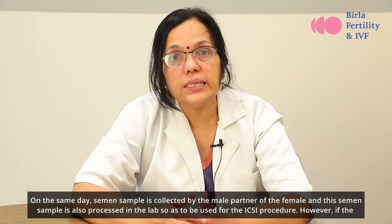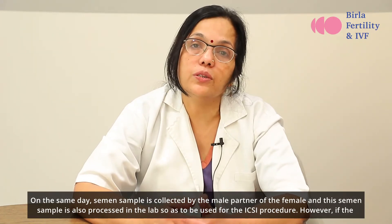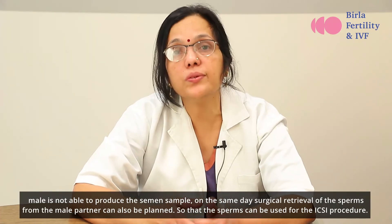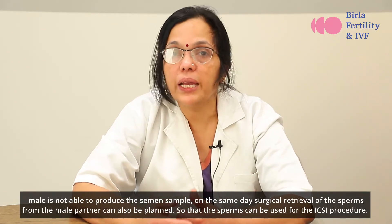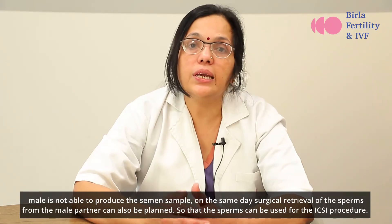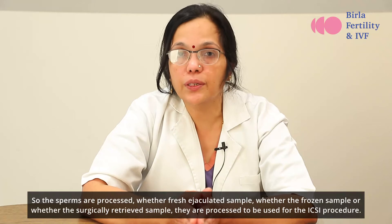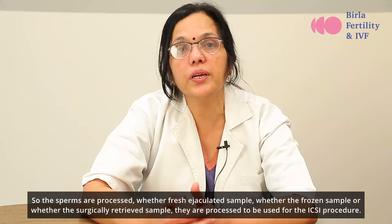On the same day, a semen sample is collected by the male partner and this semen sample is also processed in the lab to be used for the ICSI procedure. However, if the male is not able to produce the semen sample, surgical retrieval of the sperms from the male partner can also be planned. The sperms are processed whether from a fresh ejaculated sample, a frozen sample, or a surgically retrieved sample, to be used for the ICSI procedure.